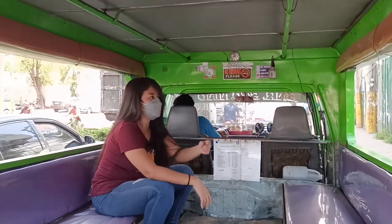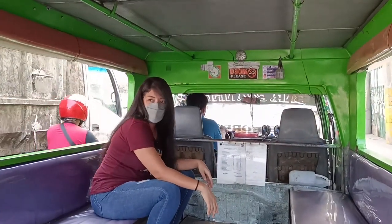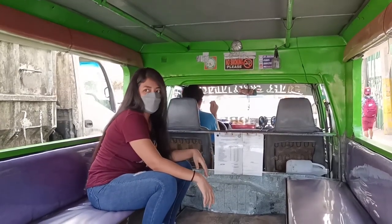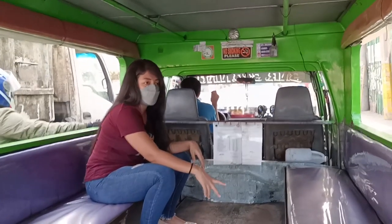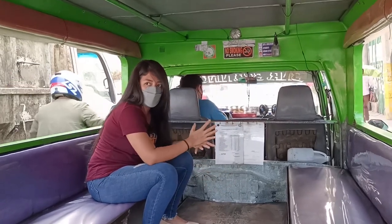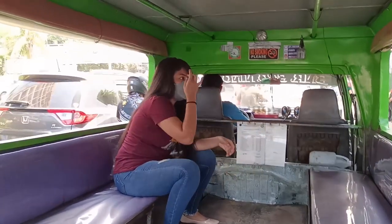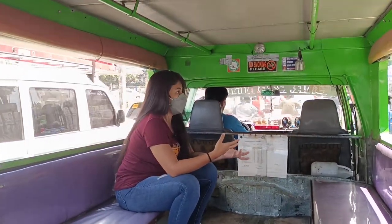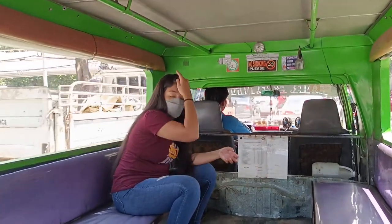We're almost at IT Park — just a few meters' walk. So far, 04L is the most convenient jeepney if you're staying in Mabolo because it goes to IT Park, Ayala, and SM. That's the route of 04L. Other than that, if you're staying in the Colon area, Fuente, or Osmeña, there is a different jeepney for that with a different number.